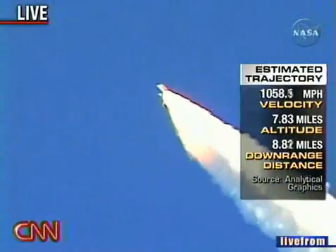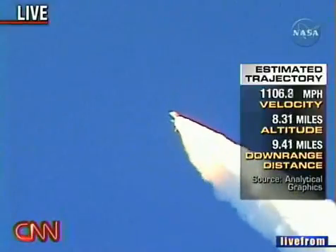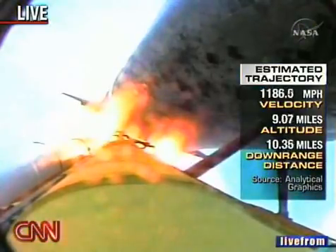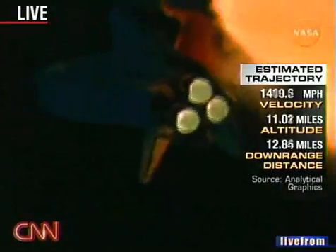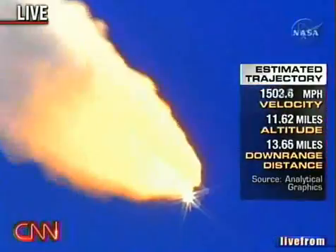This is Rob Navias at Johnson Space Center in Houston walking us through this. As you can see right there, we have an estimated sense of the trajectory based on previous launches, so you can get a sense of how quickly they're moving and how fast their altitude is increasing.